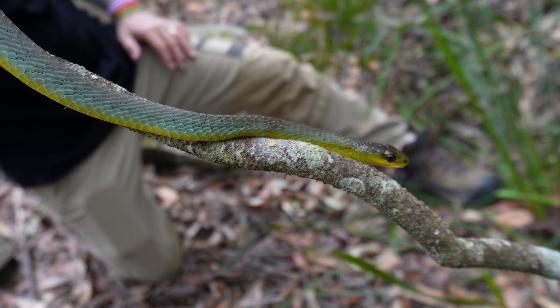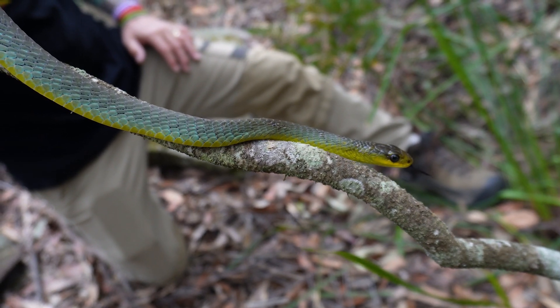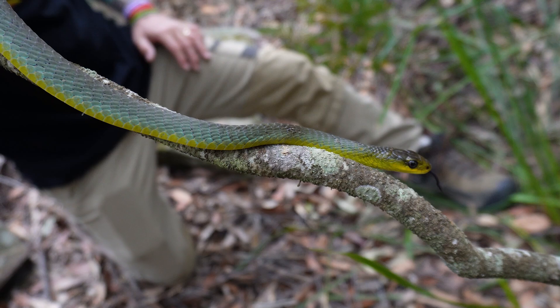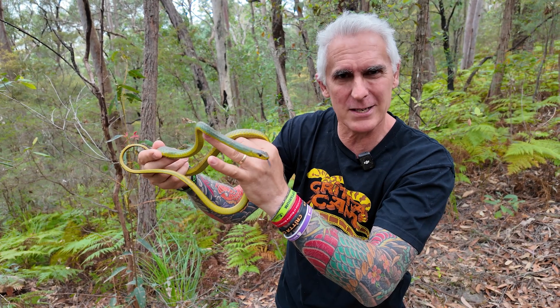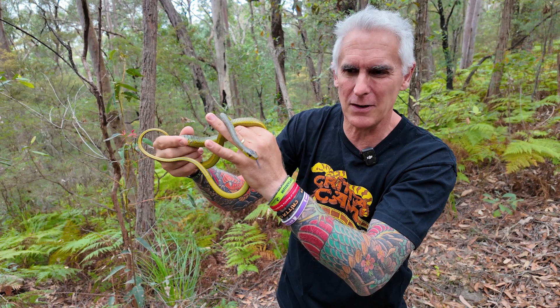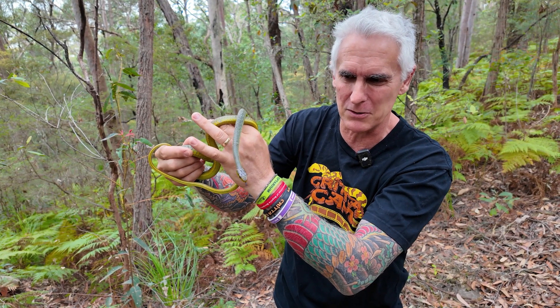These guys are an egg-laying species and can lay anywhere from 3 to 12 nice elongated eggs. In the hobby they're very popular, but it can be quite difficult to get them onto pinky mice, so they do present a little more difficulty than most.